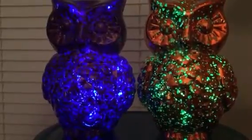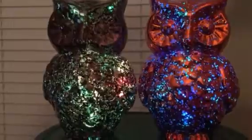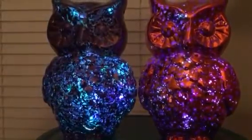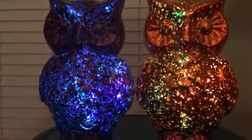And again, if you're looking for something like this, I found these at Walgreens. They were very inexpensive, and they came with the batteries already installed, which is nice. So if you're looking for some lit-up decorations for Halloween, give these a try.